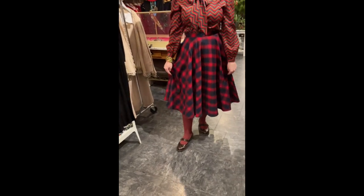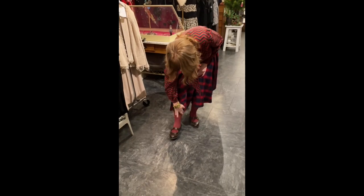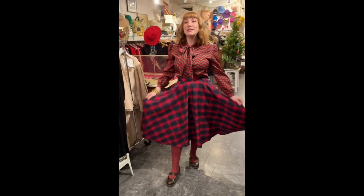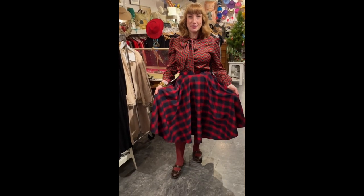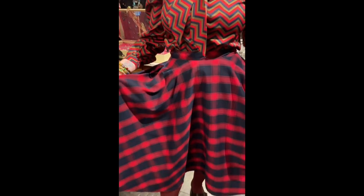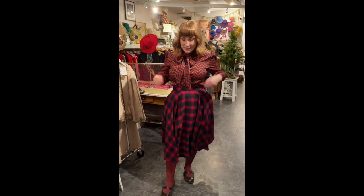This skirt I've had for ages. I used to work at a kind of retro pin-up store and I got it from there. I usually wear it mostly in December because it's kind of festive — and it has pockets! Yay, pockets!